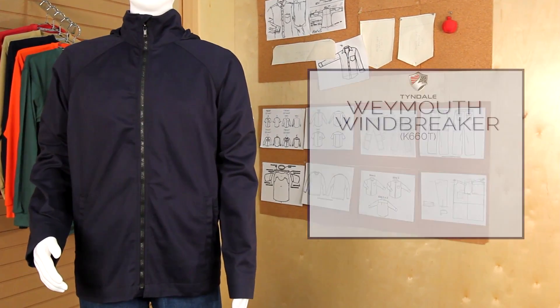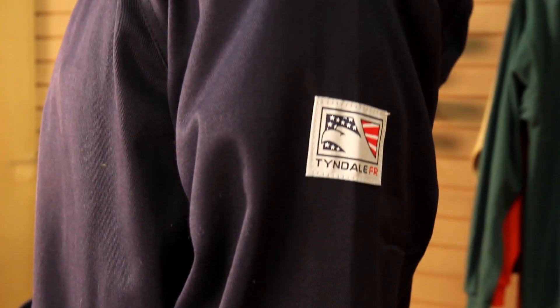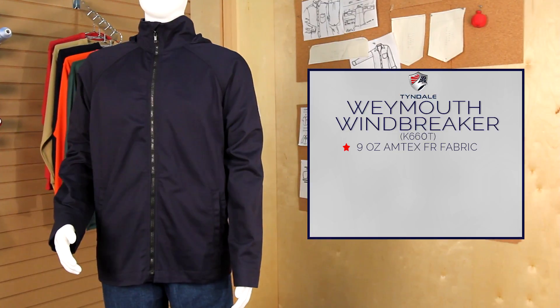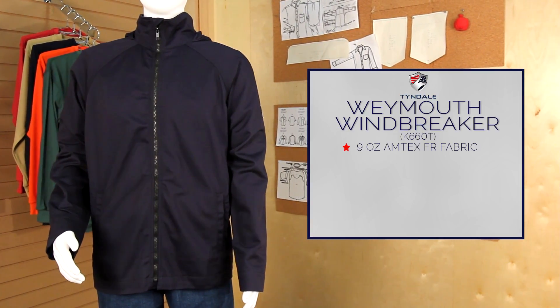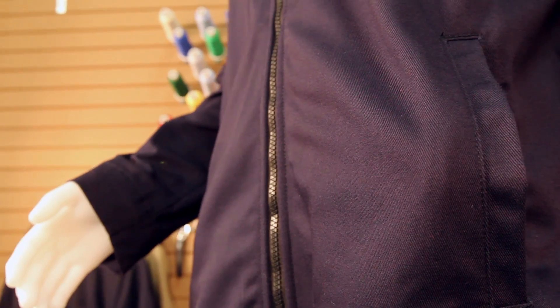Tyndale presents the Weymouth hooded windbreaker, made of a nine-ounce Amtex FR 88% cotton 12% nylon. This jacket is perfect for the changing seasons. The Weymouth windbreaker features a two-way front zipper with velcro front closure, two front slash pockets, and an attached hood with storm flap.